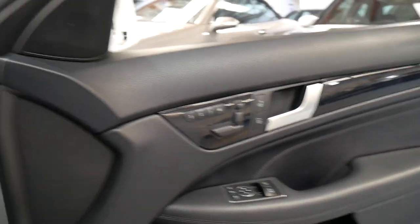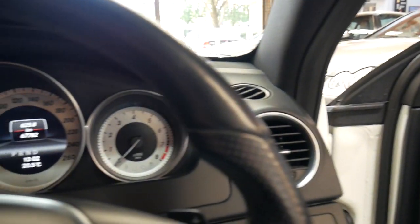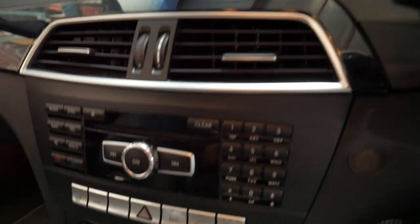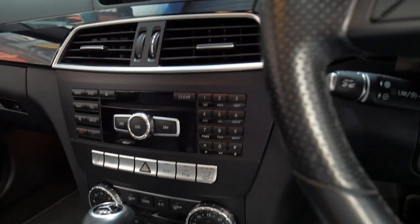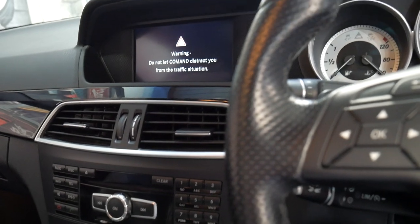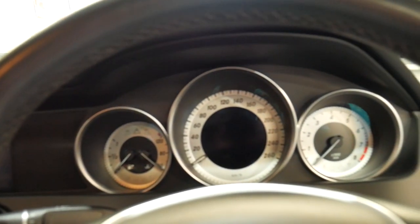It's done 67,000 kilometres since new. It has a sports feature, Bluetooth streaming for phone and music, parking sensors front and back as well as a reverse camera.